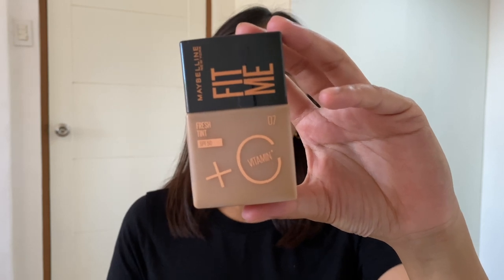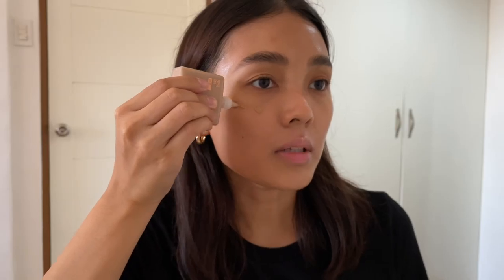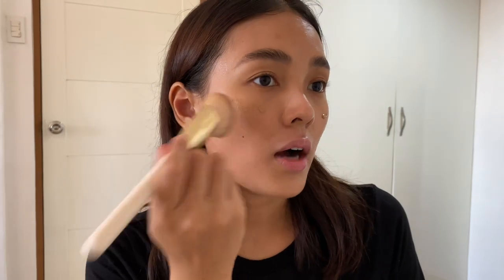Now going into my base, I'm using the Fit Me Fresh Tint from Maybelline in shade 07. This one says it has a soft matte look with instant radiance, and yeah, I do agree. I've been applying all my makeup with brushes because I got myself a lot of affordable brushes from OVW Brush. This is their foundation brush — it's very dense, super cute, and was less than 150 pesos, so it's super affordable. It blends out very easily. Look how it evened out my skin tone — it does have a radiant finish and feels lightweight. You could build it up more if you want more coverage, but for someone like me who just wants a light base, this is perfect.